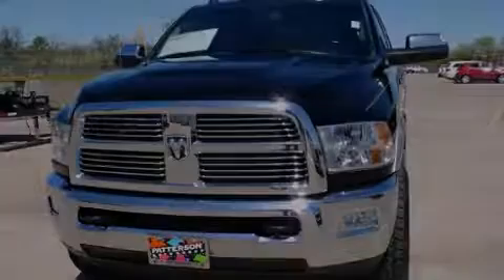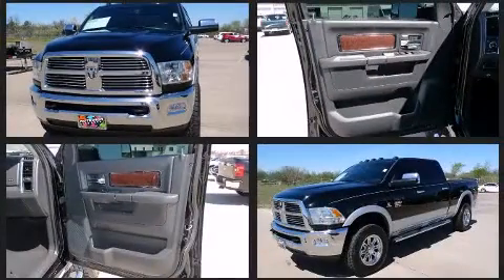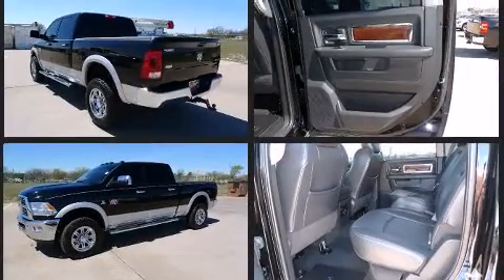Familiarize yourself with the 2012 Ram 2500. Smooth gear shifts are achieved thanks to the refined six-cylinder engine. For added security, Dynamic Stability Control supplements the drivetrain. Four-wheel drive allows you to go places you've only imagined.